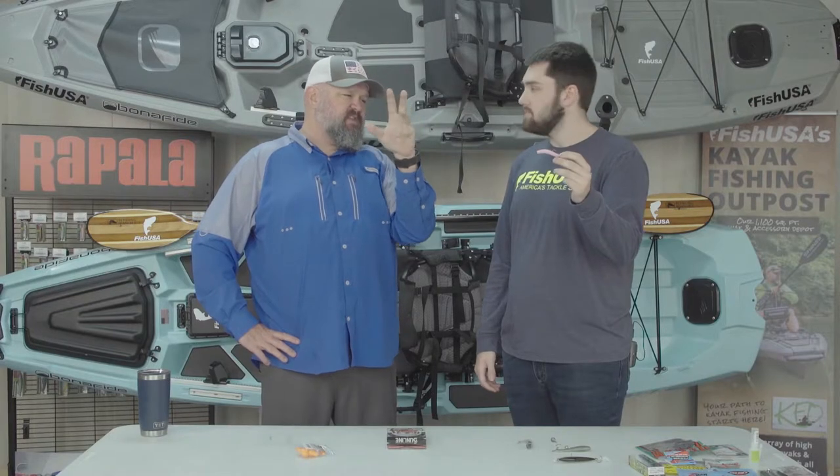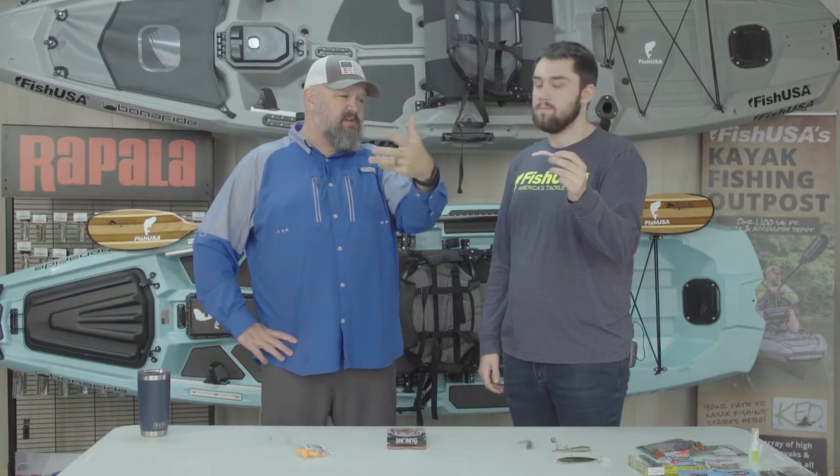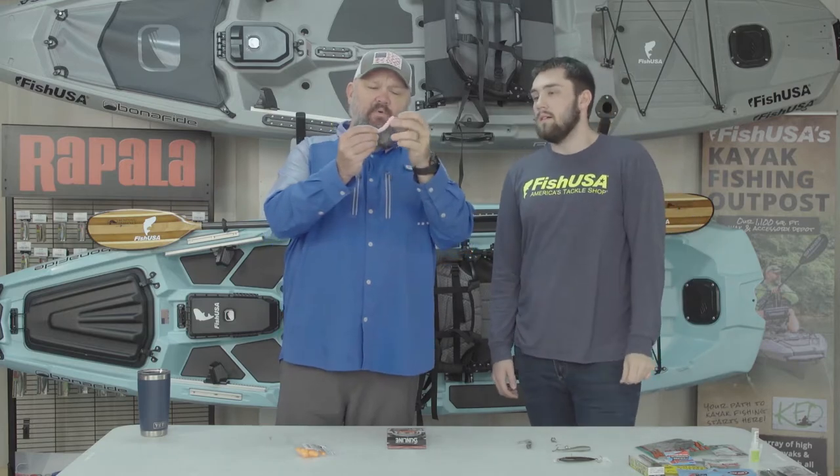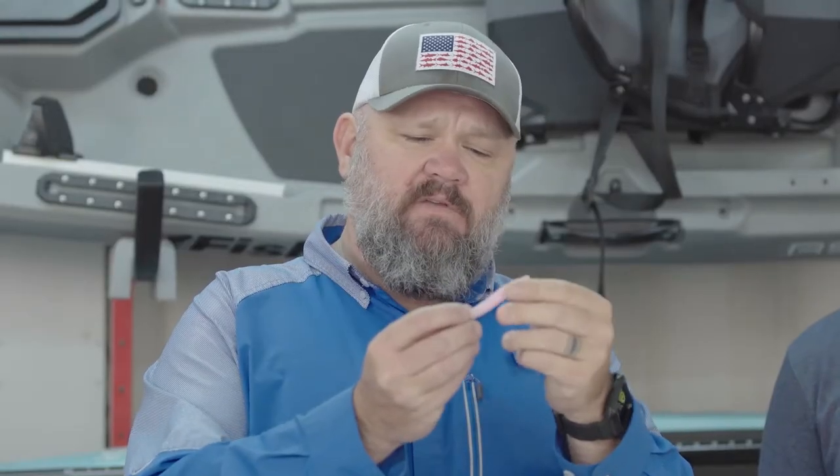I fish the Hula Stick a lot because it gives the bait a little appendages at the end that provide a little more attraction. This thing is so deadly — you throw it out and it hits the bottom and it just catches fish. Because of the Z-Man Elastec material, this bait is buoyant, so it sticks up off the bottom. If you barely move it, you can see how much action it has. It's crazy effective. You look at some of the colors and think that's not going to catch fish — bubble gum — and it catches fish.